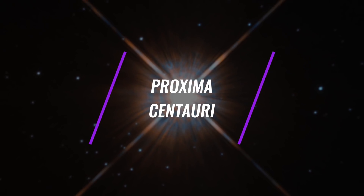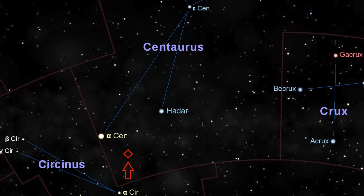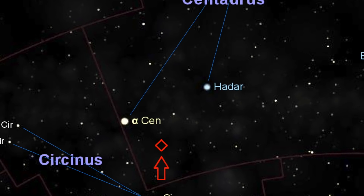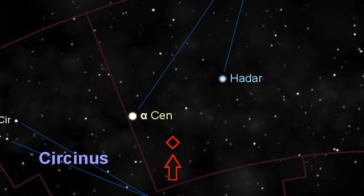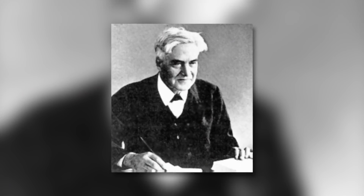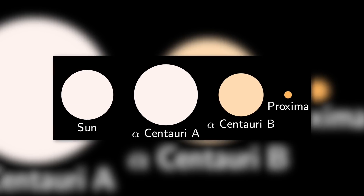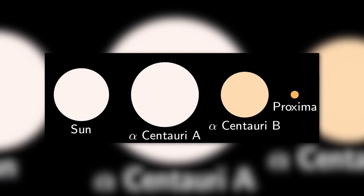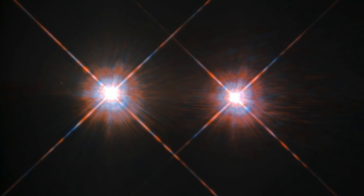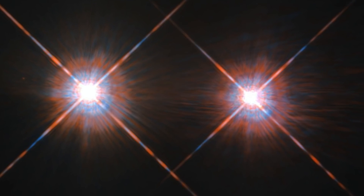Proxima Centauri is a small, low-mass star located 4.244 light-years from the Sun in the southern constellation of Centaurus. Discovered by Robert Innes in 1915, it is the closest known star to the Sun. Proxima Centauri is a member of the Alpha Centauri system and raises many questions, among them whether it is responsible for anchoring a planetoid belt in its constellation.